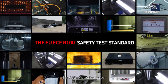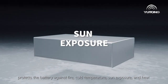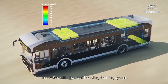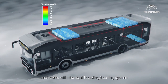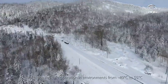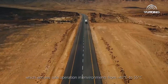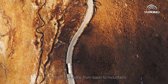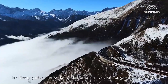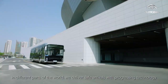The ASC protective cover protects the battery against fire, cold temperatures, sun exposure, and heat, and works with the liquid cooling and heating system. This ensures safe operation in environments from minus 40 degrees Celsius to 55 degrees Celsius — from deserts to tundra, from basin to mountains. In different parts of the world, we deliver safe arrivals with progressing technology.